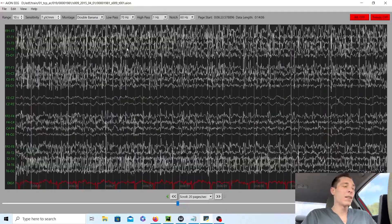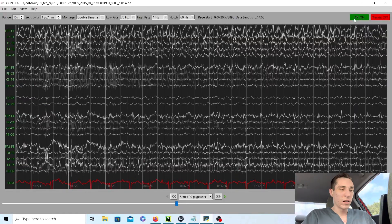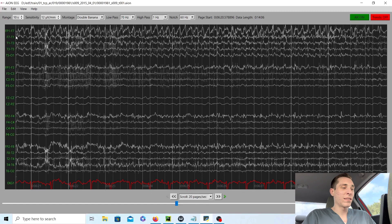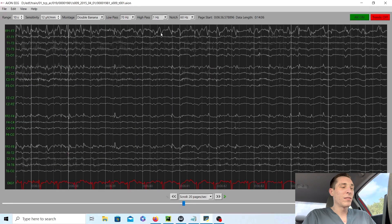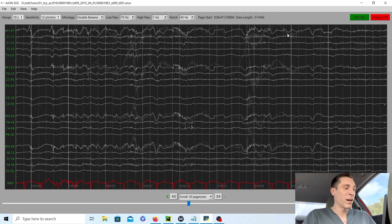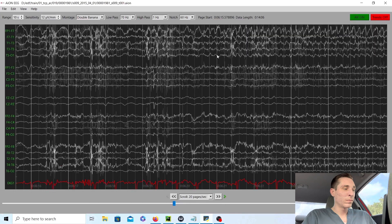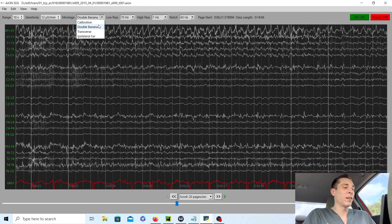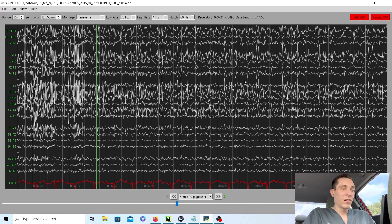I already know that this is the seizure — I checked beforehand. It looks really messy and it's hard to see, but if we're able to reduce the artifacts, we can see that around the F7 area there are these sharply contoured discharges. They're rhythmic, they happen over time, they evolve, and they slowly go away. We can look at it in another montage — the transverse montage — let's check it out.